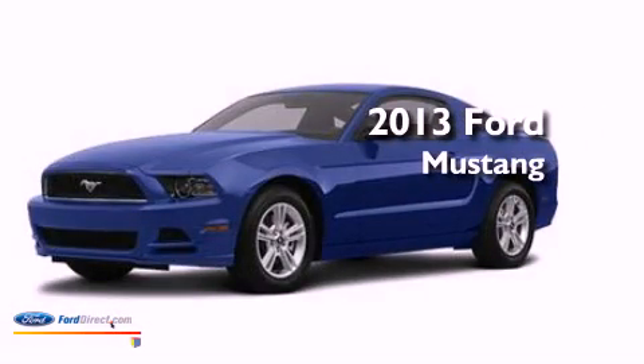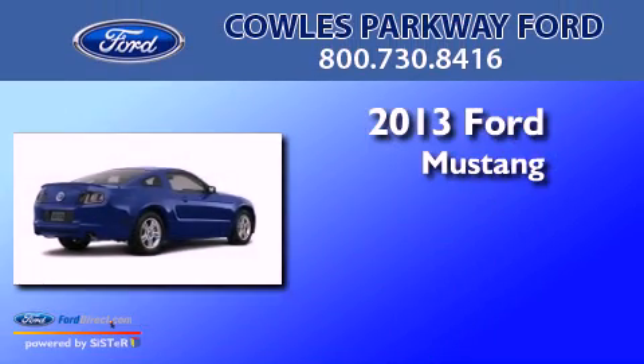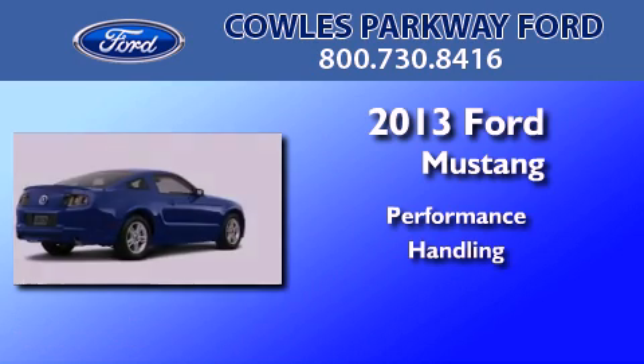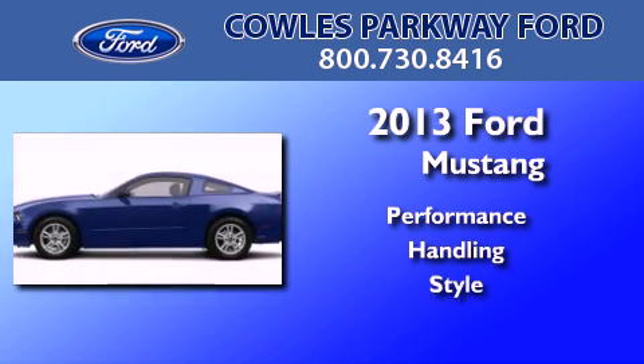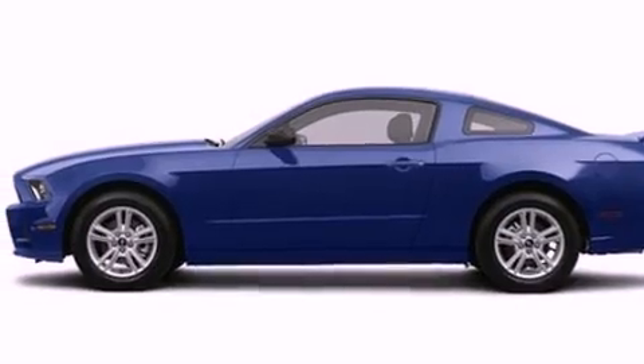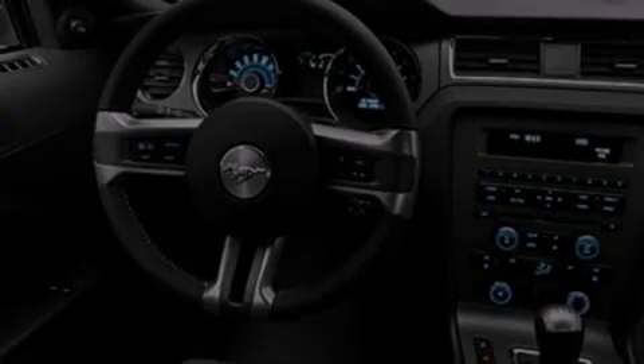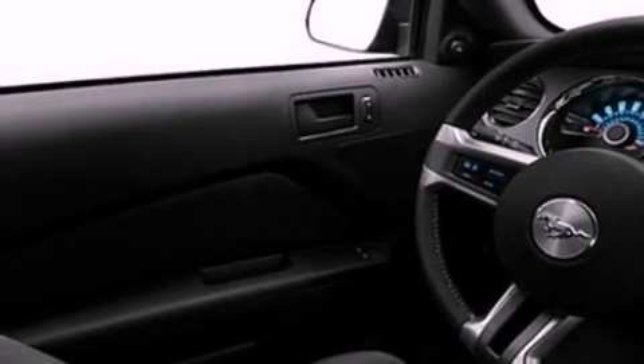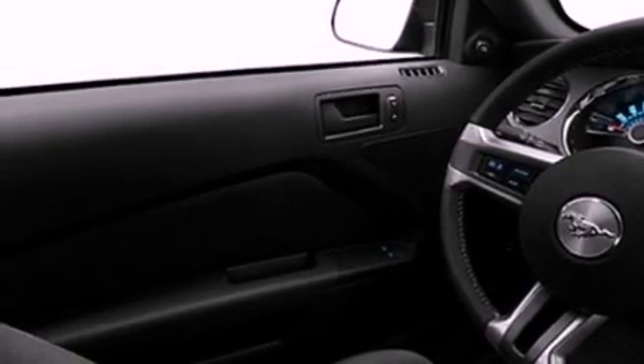This is a brand new 2013 Ford Mustang. All of the following features are included: a low tire pressure indicator, traction control and stability control systems, cruise control, a CD player, and leather and alloy steering wheel trim.